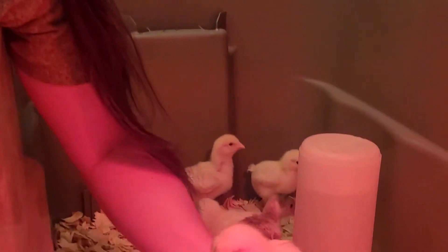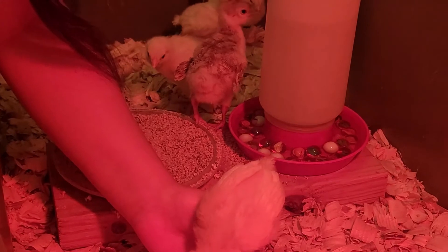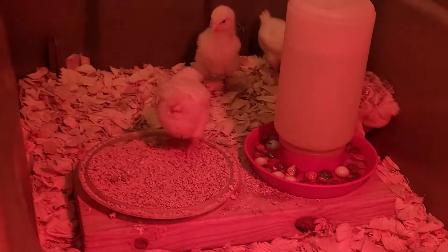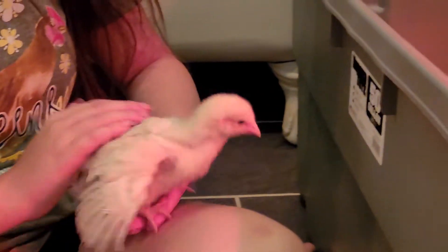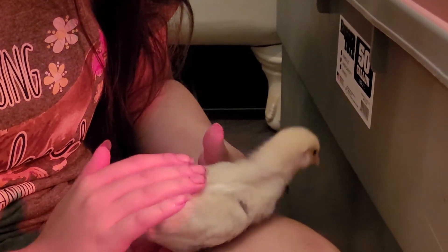Would you say these seem calmer than our other chicks we had? As far as picking them up and petting them? That's the same. They'll probably be calmer when they get more used to being petted. I think they seem pretty calm.